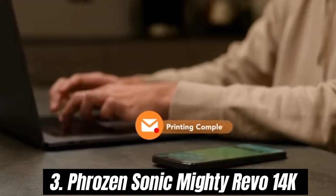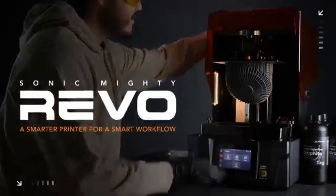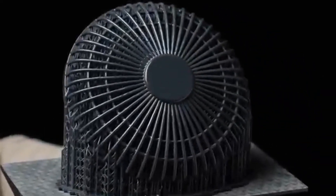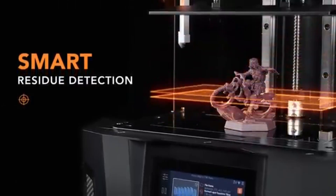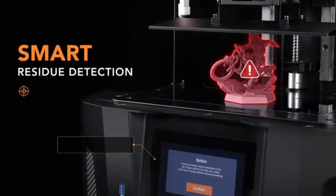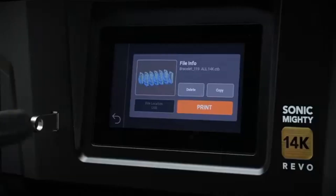Number 3: Phrozen Sonic Mighty Revo 14K is a game-changer in the world of resin 3D printing, delivering exceptional quality and speed that will impress both hobbyists and professionals alike. After extensive testing, it's evident that this printer not only meets, but often exceeds expectations in various aspects.